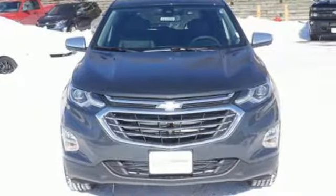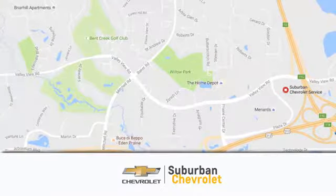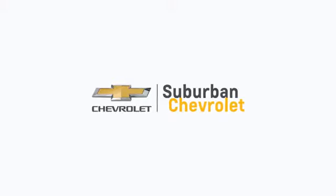Take it for a test drive today. At Suburban Chevrolet, we're all about service, selection and value. We're conveniently located in Eden Prairie at Highway 494 and Highway 5. Suburban Chevrolet, a dealer for the people.